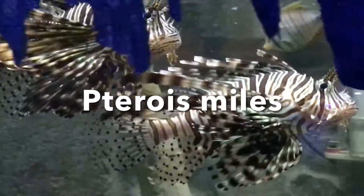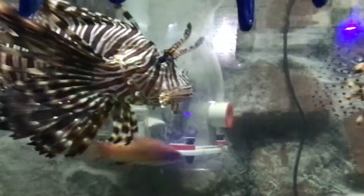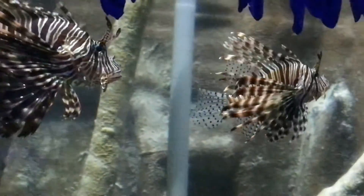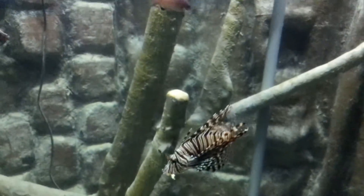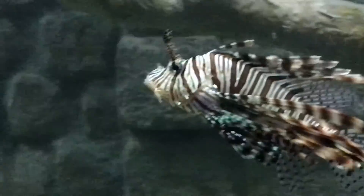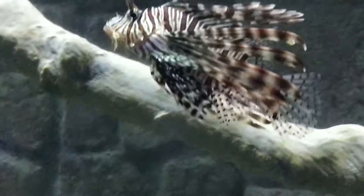The lionfish are extremely beautiful to look at. The spot fin lionfish, or broad barred firefish, is a venomous fish found in the tropical Indian and western Pacific Oceans. It grows to a maximum of 18 inches and, like other lionfish, has venomous spiny dorsal fins. Its typical habitat is in lagoons and reefs, where it hides during the day and hunts shrimp and crab at night.